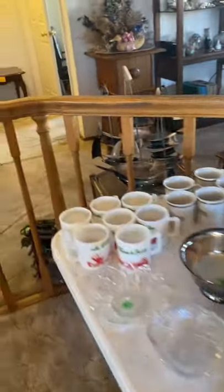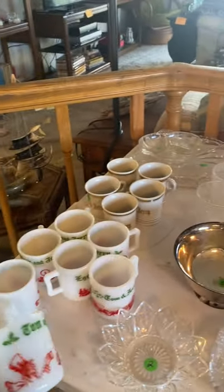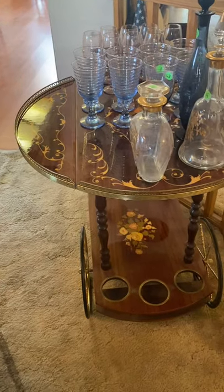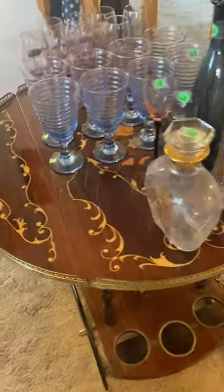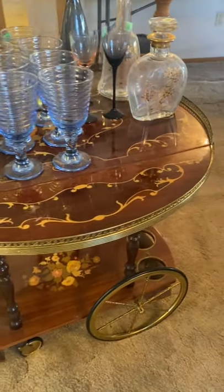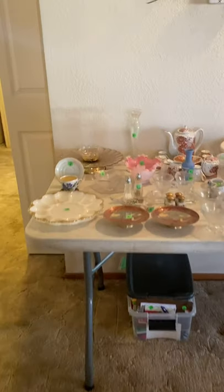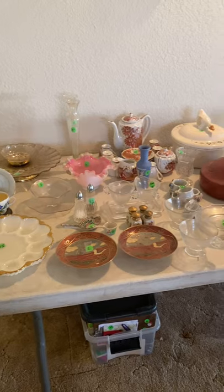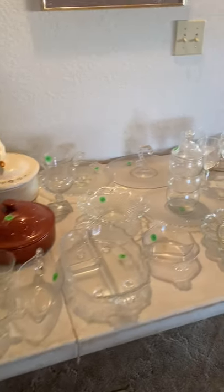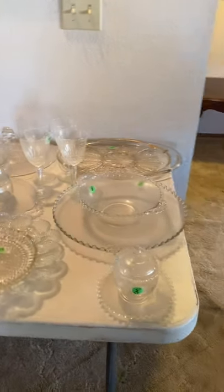We have glassware — your Tom and Jerry collectible cups — and a really nice Italian serving cart with drop leaves, it's in really good shape. Some glassware, decanters, collectibles, some milk glass, and depression-era glass.